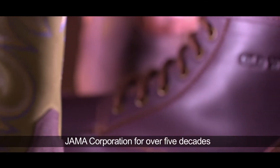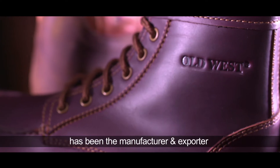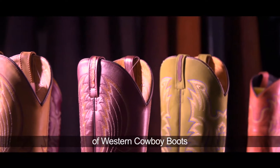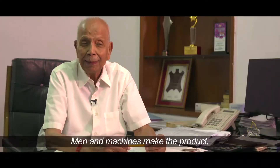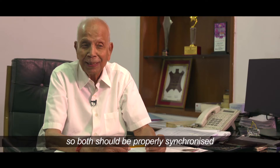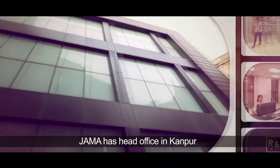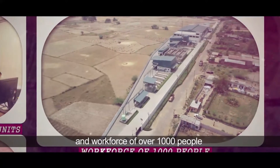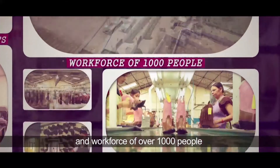Jama Corp for over five decades has been the manufacturer and exporter of Western cowboy boots. Men and machine make the product, so both have to be properly synchronized. With head office in Kanpur, Jama has three state-of-the-art units and a workforce of over 1,000 people.